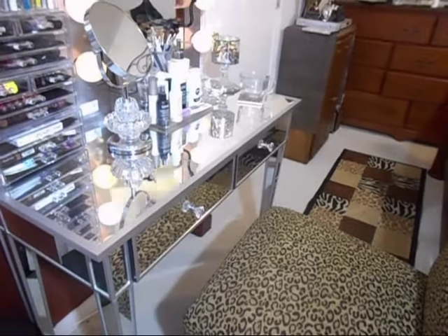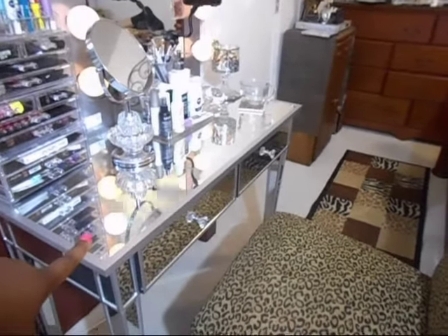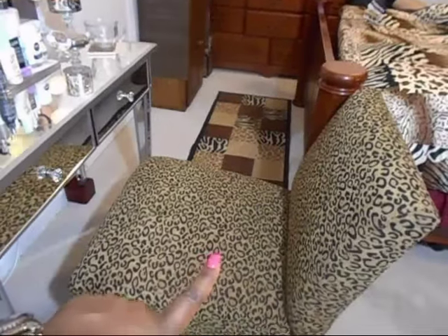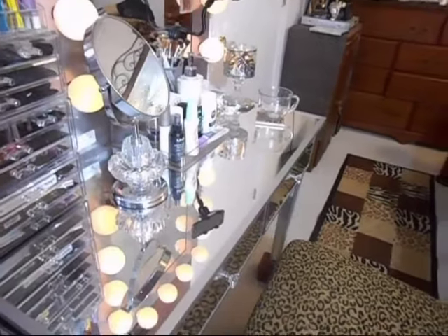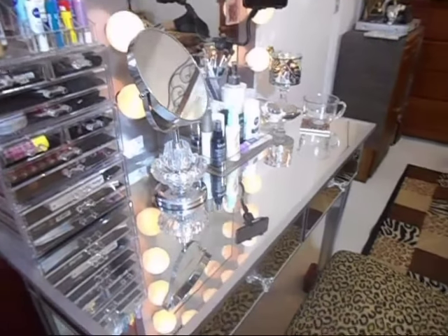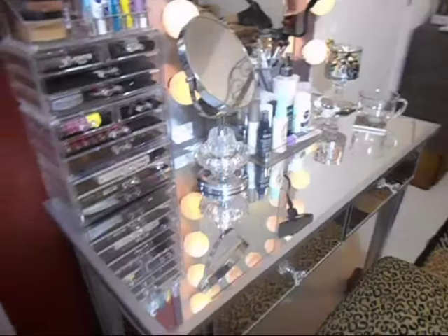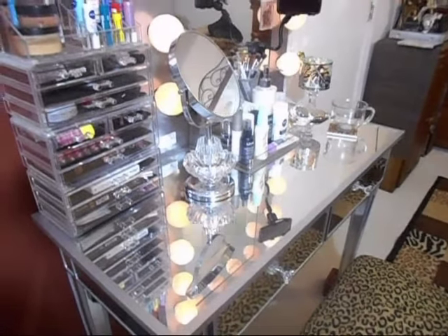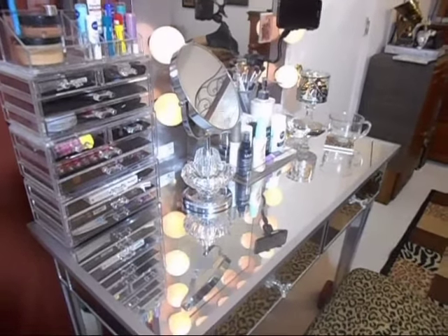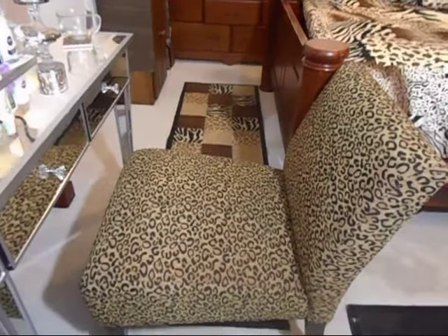One thing about ordering online — you never know what you're going to get or how things will pair together. I purchased the vanity table along with the cheetah print chair from Amazon.com. I'll put the link below so you can get an idea of the cost. When the vanity table arrived first, I didn't know how tall it was going to be, and you guys — it was low. Then this chair arrived, and I absolutely love it, but the only issue is the table was too low for the chair.